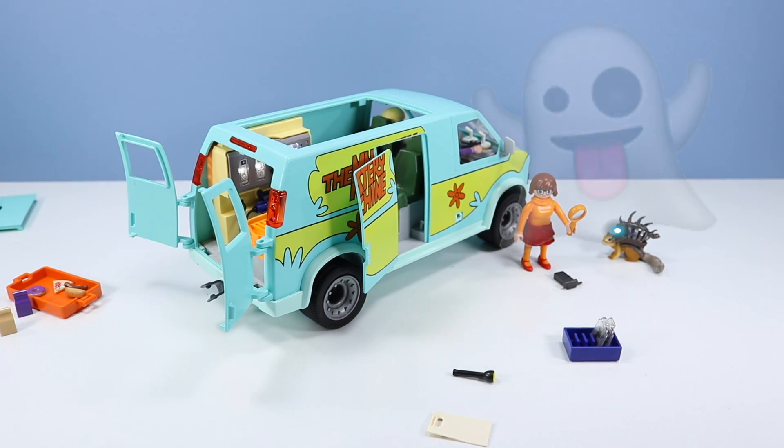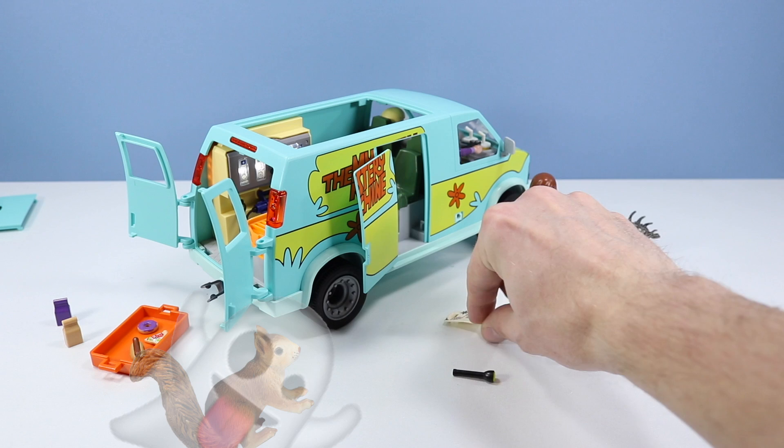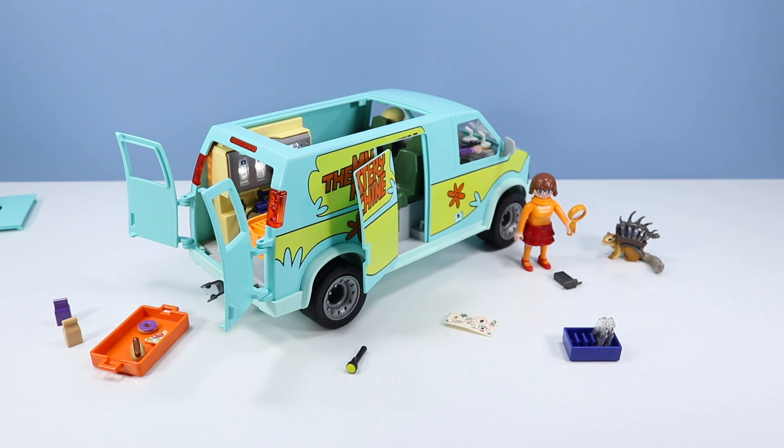You can see the glowiness of that map or whatever they're looking at — photos of the gang. Plenty of stuff to do back there. We even have a tray of food: a hot dog, a pizza, and a donut. We have a map accessory, a flashlight, a magnifying glass, a camera. Plenty of stuff for the gang to use. And of course, character stickers.